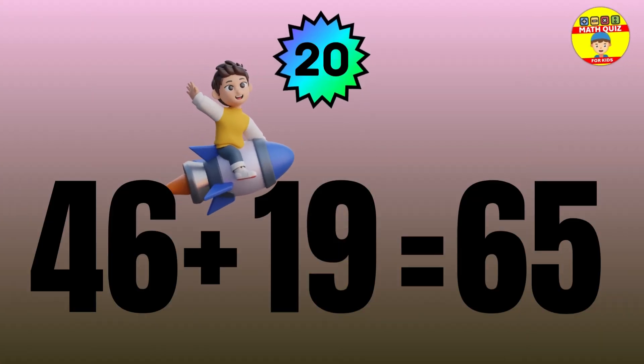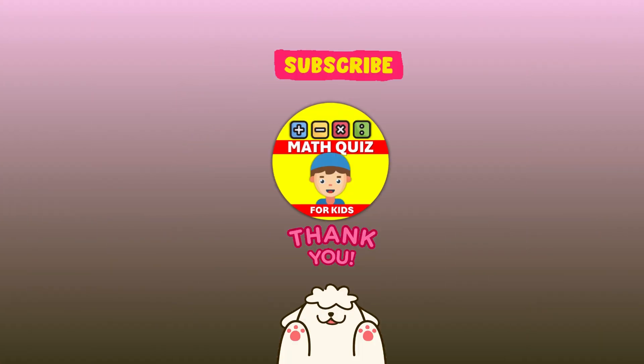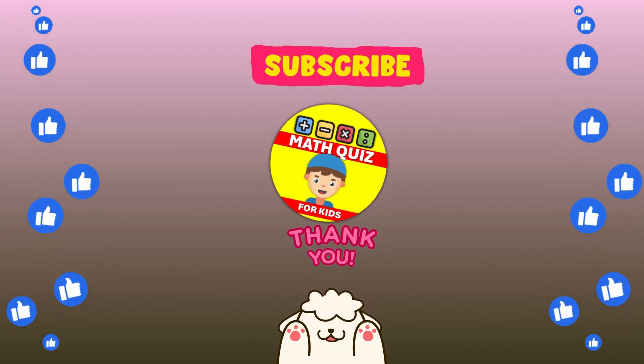The answer is 46 plus 19 equals 65. How many did you get right?